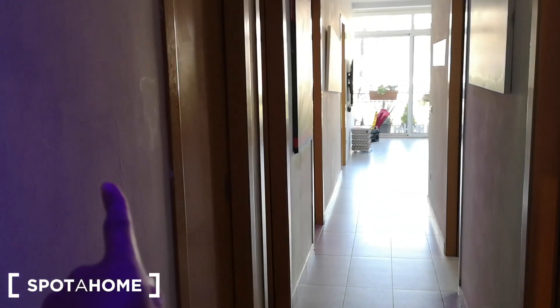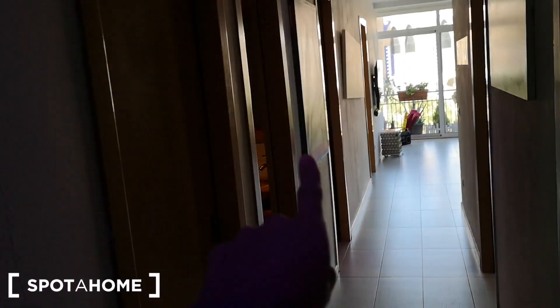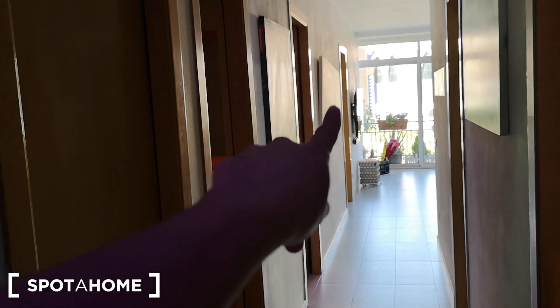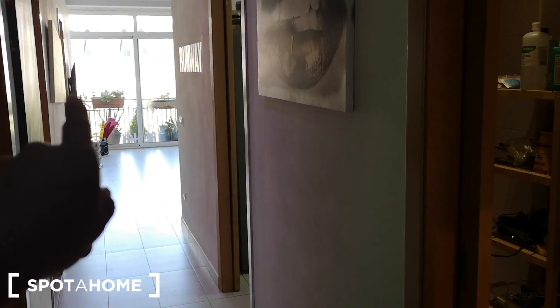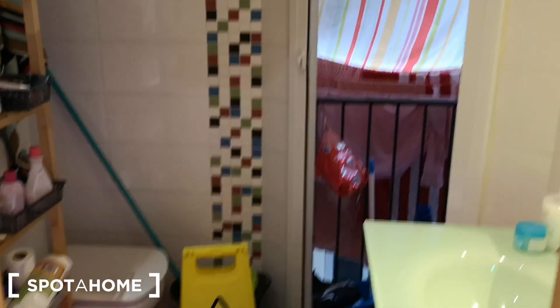Here we have bedroom number two. This is bedroom number three, which is the landlord's bedroom. Then we have bedroom number one in the front. And over here we have the entrance to the kitchen and living room and exit to the balcony. So let's start with bathroom number two.